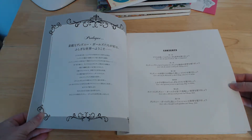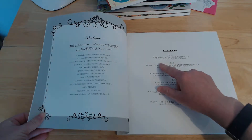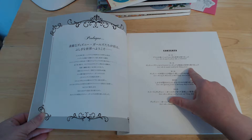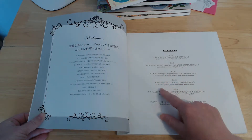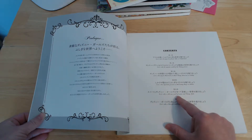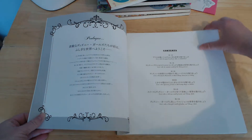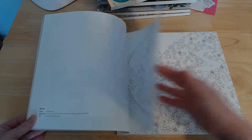There's a little prologue and a table of contents, which actually has English text. It says: let's colour the magical world of Alice in Wonderland; let's colour the romantic worlds of the Disney princesses; let's colour the fun illustrations in which Disney characters are hiding; let's colour mysterious pictures in which many things are hidden; let's colour a delicious world of sweets and Disney girls; let's colour a beautiful world of fashion and Disney girls.